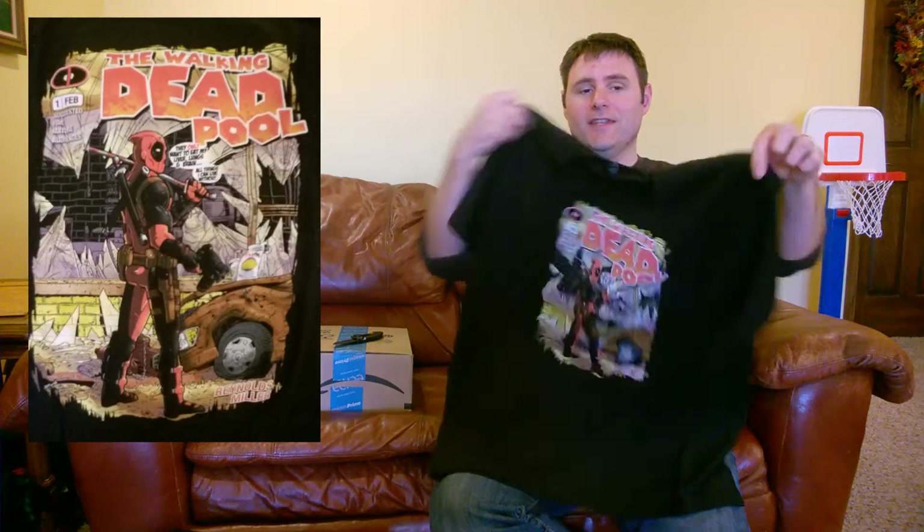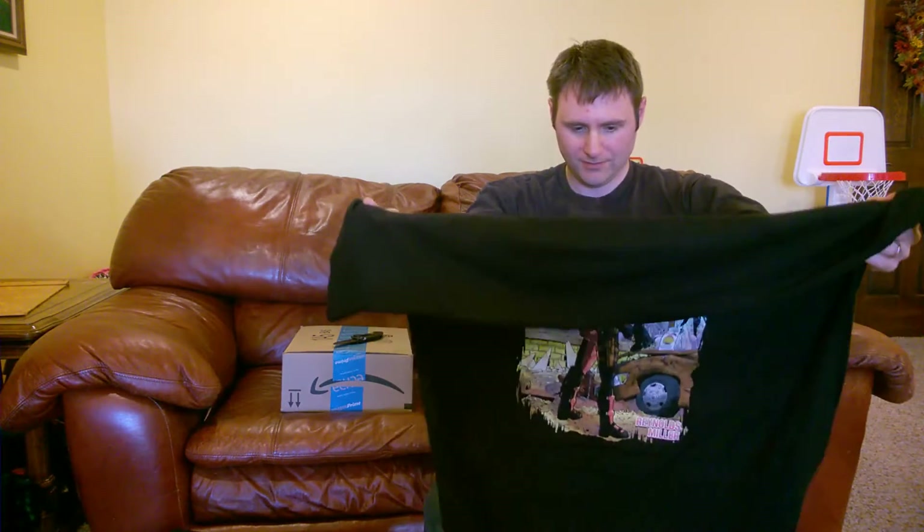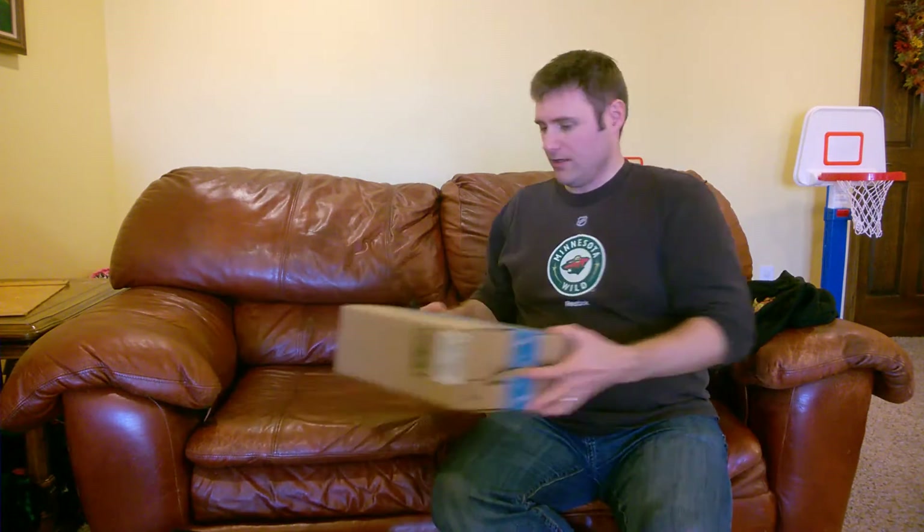It looks a little bit big but that's good because I'm a little bit big now too, so that's cool. I will post hopefully a still shot of the actual shirt. The material feels pretty nice — it's nice and soft, feels like it's good quality. That's cool, that's super cool.